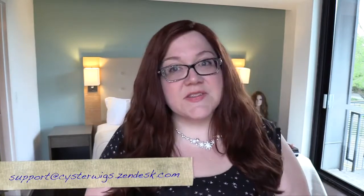The colors on our website are all colors I have personally tested, so if you have any questions at all, please be sure to contact our help desk at support@cysterwigs.zendesk.com. And now let's finish out this video.